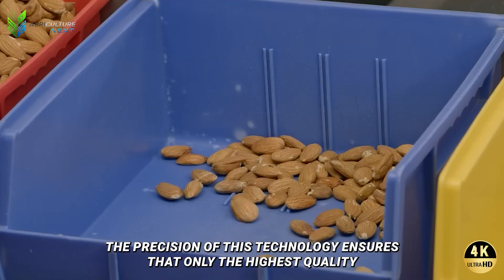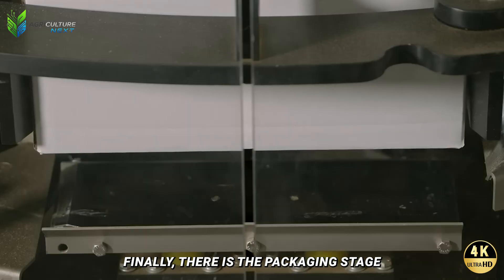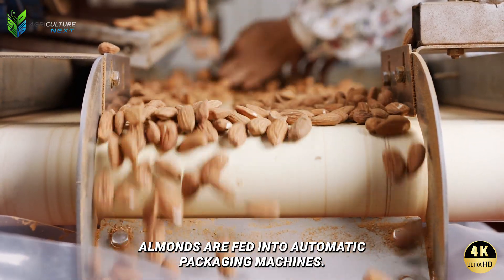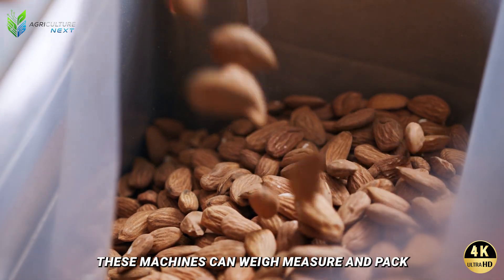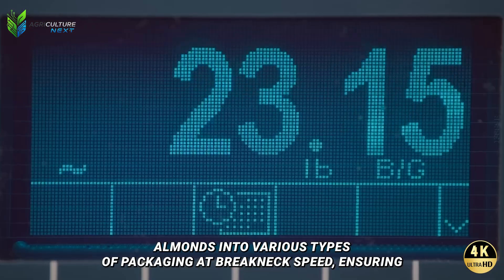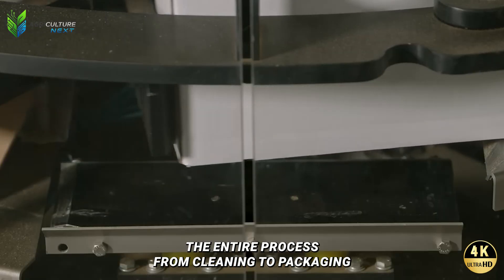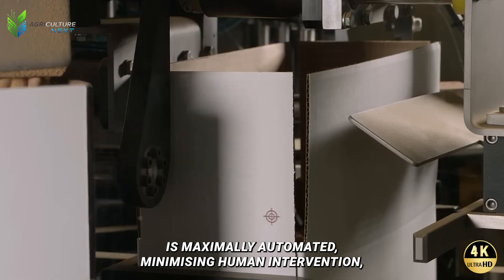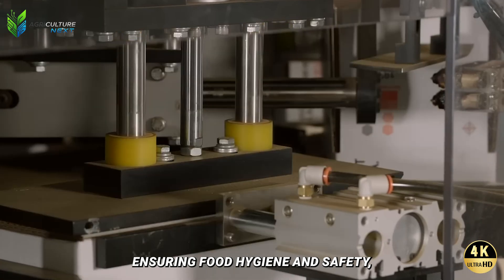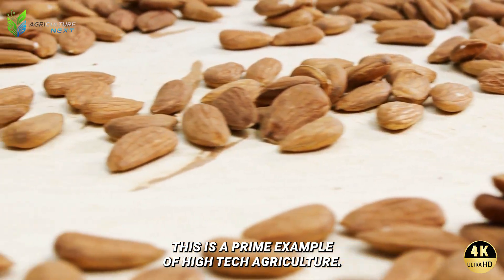Every non-standard almond is blasted off the conveyor belt by a powerful burst of compressed air, ensuring only the highest quality almonds are packaged and brought to market. Finally, in the packaging stage, almonds are fed into automatic packaging machines that weigh, measure, and pack them into various types of packaging at breakneck speed, ensuring accurate weight and tight sealing to preserve the product. The entire process from cleaning to packaging is maximally automated, minimizing human intervention, ensuring food hygiene and safety, and significantly increasing efficiency — a prime example of high-tech agriculture.